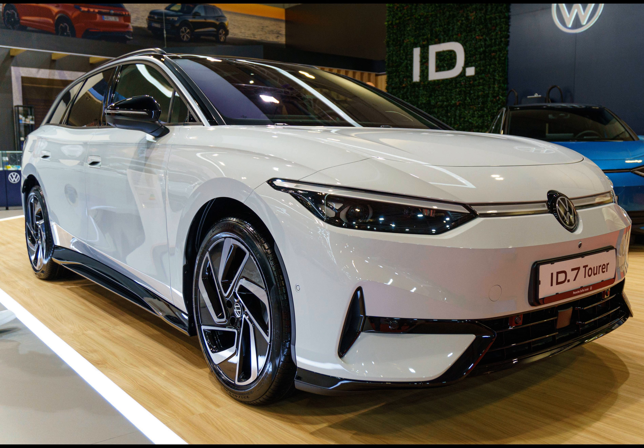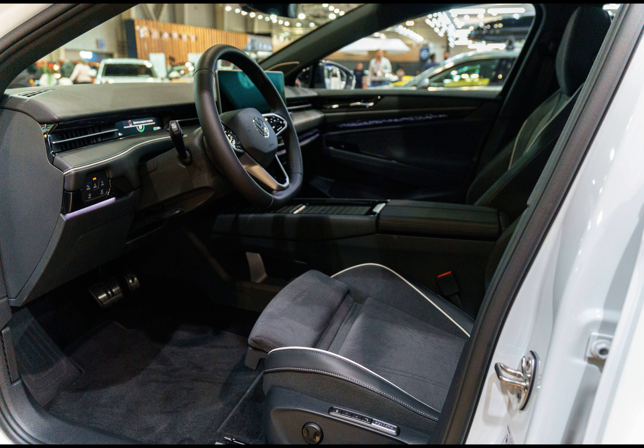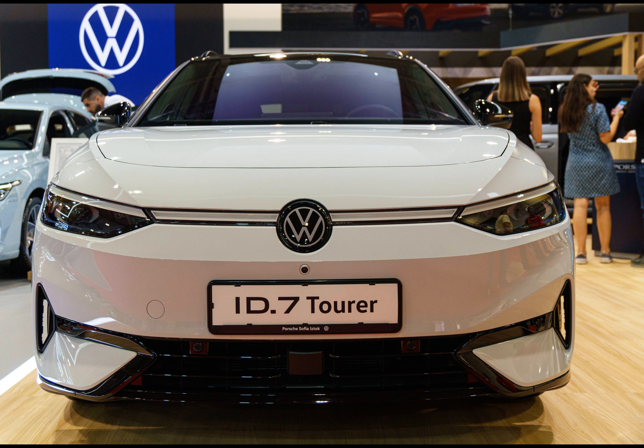The VW ID.7 Wagon is available in three models: Pro, Pro S, and GTX. Most individuals should find everything they need in the standard Pro version. For an additional €5,000, the Pro S comes with a larger 86 kilowatt-hour battery, providing approximately 12% more driving range.